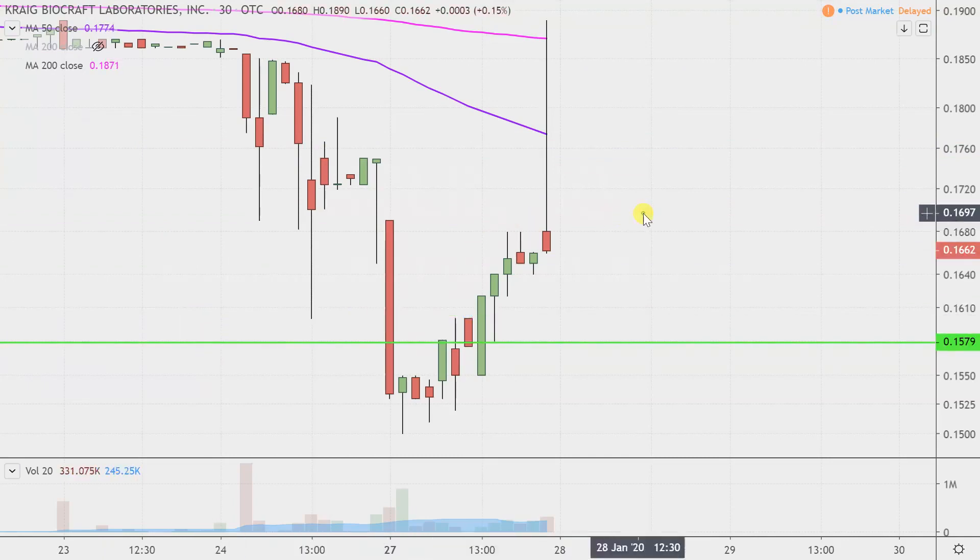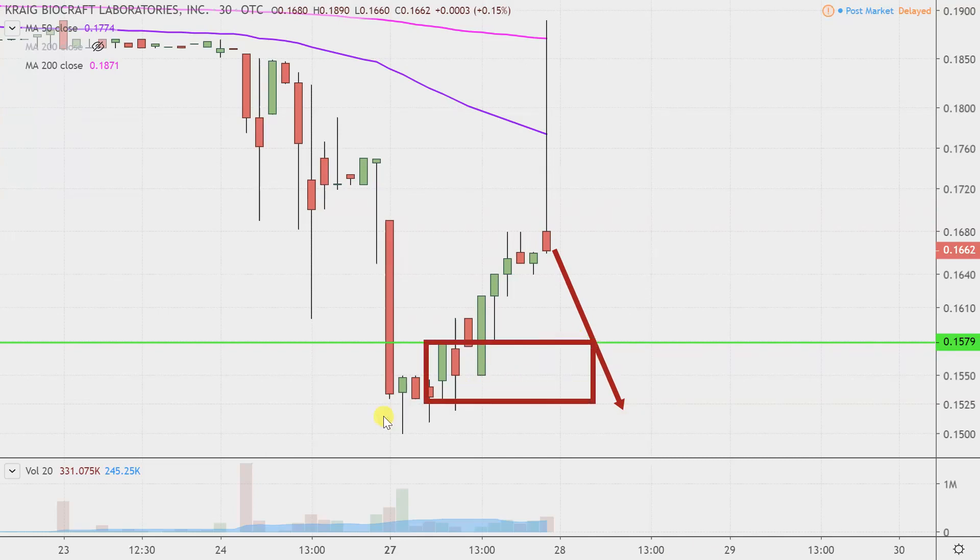Why is .158 important? Hopefully we can agree on the logic that price movements with true power, with genuine strength, will have the price progress forward — the price is not gonna go back to where it was. So with that in mind, think about .158. If the price were to go down there and then just continue on down, from a very literal perspective, that would be putting the price quite literally right back to where it was — and going back is not a sign of true strength.